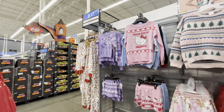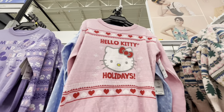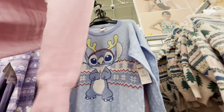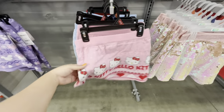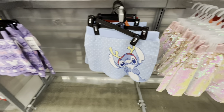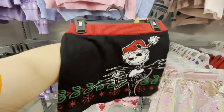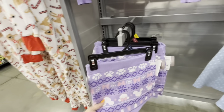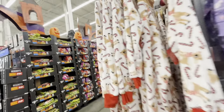Hi everyone, welcome back to my channel! We are at Walmart and look at these outfits for little girls. They have the Hello Kitty sweater for $17, so pretty and also good for Valentine's. Then they have Stitch — look how cute! They have matching skirts for $13. There's also a Jack Skellington one in the back, though I don't see his sweater. They also have a mini one and Mickey.